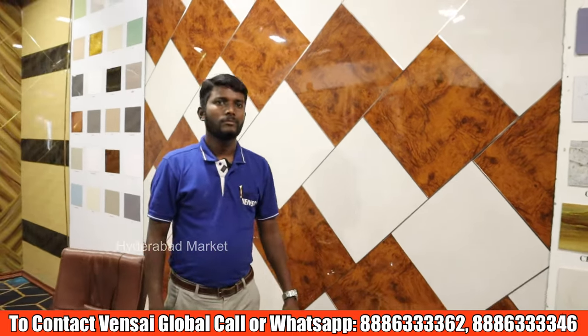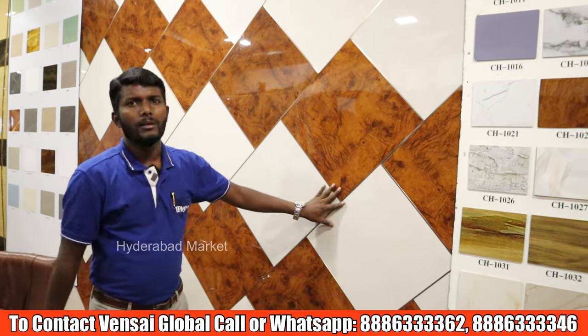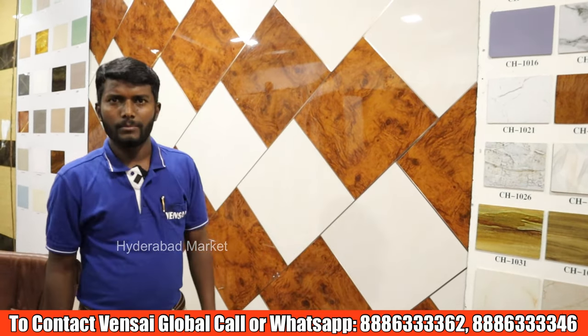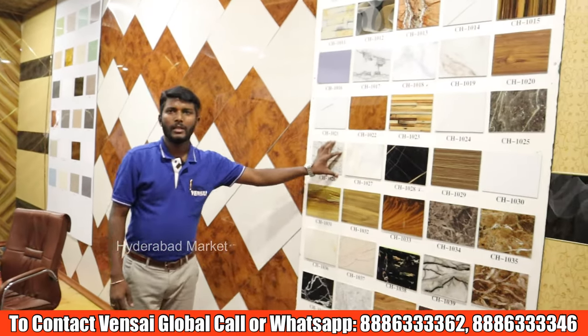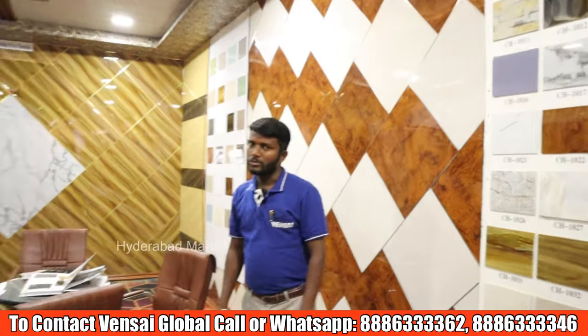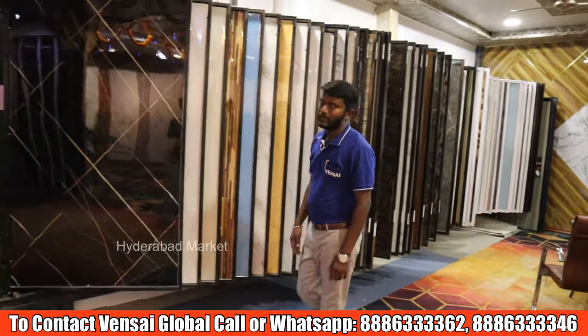Pricing is available both full sheet-wise and panel-wise. It is 50 rupees per square feet and 100 rupees per square feet depending on the product. Pricing is 50 rupees per square feet.